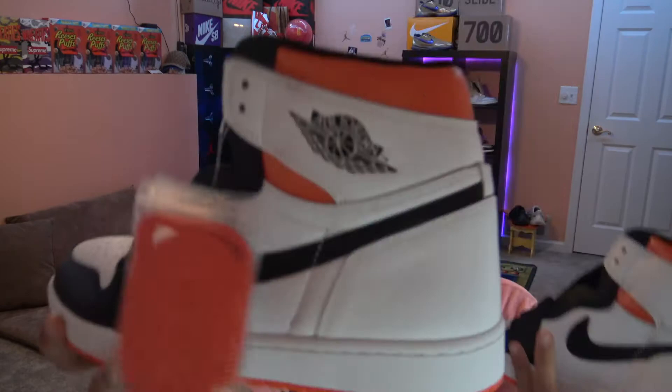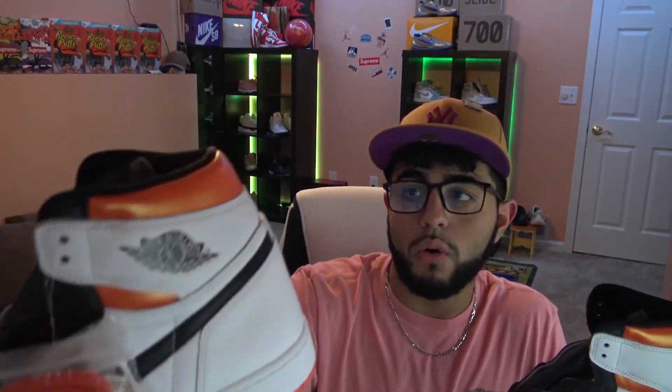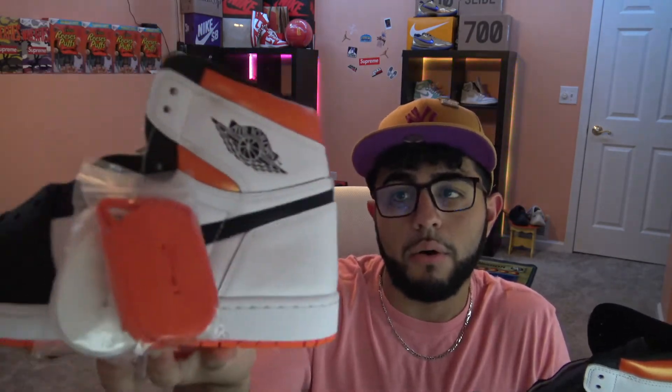It just doesn't do it for me because of the white heel tab. Nobody really likes the white heel tab — maybe if they added orange or some black it would work better, but it just doesn't do it. These retailed for $170, which ended up being about $180–$190 with shipping. Resale right now is about $210–$220, so you're barely making your money back. On StockX and GOAT they aren't that great — I'd say wait for other releases if you're trying to flip, but Jordan 1s do go up with time.